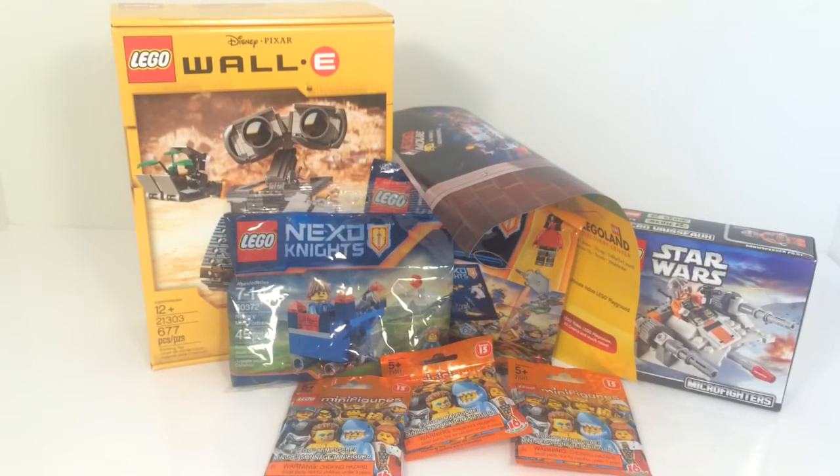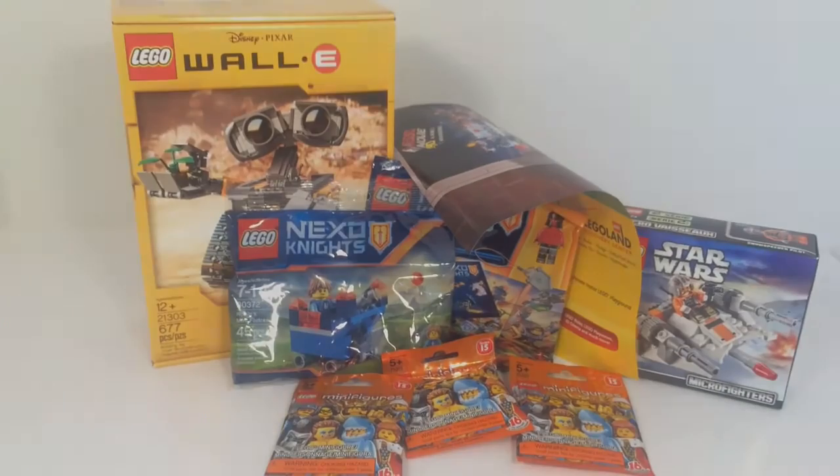That's it for this haul. Thanks for watching — don't forget to like, subscribe, and share this video. See you next time. For now, this is TNR Bricks.